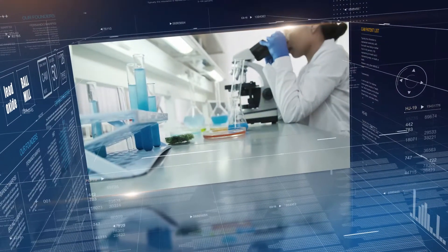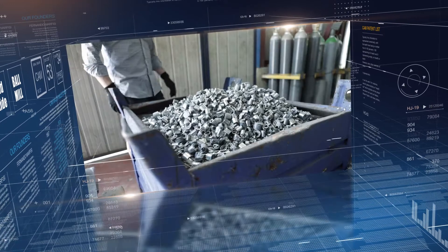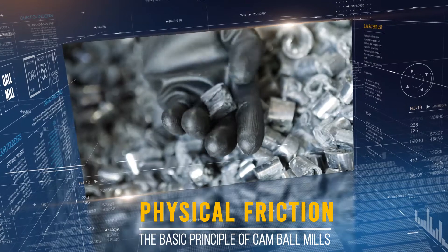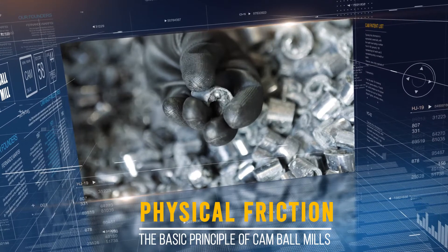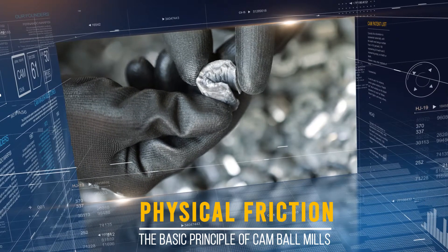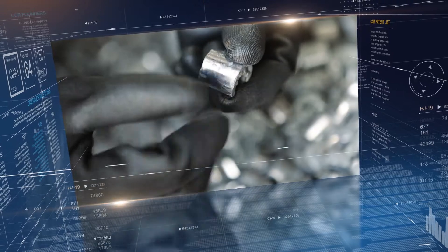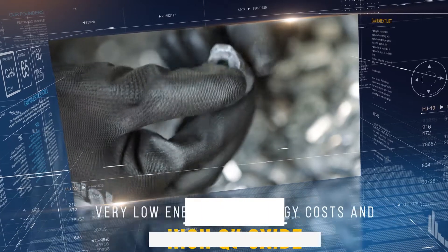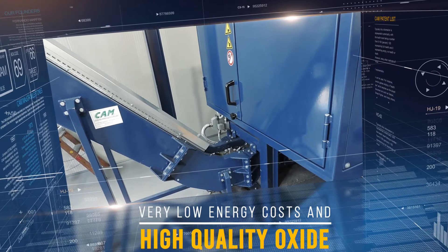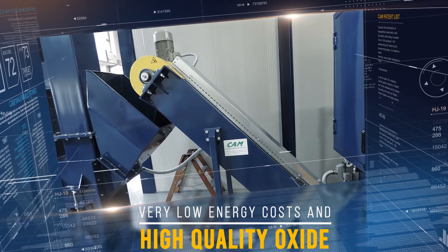The technology used in our systems is the result of decades of research and development. The basic principle of operation of our ball mills is friction — a physical phenomenon that generates the energy necessary to start the oxide production process. By controlling multiple variables related to the temperature and humidity of the environment around the CAM ball mill, we are able to obtain very high quality oxide with particularly low energy costs.